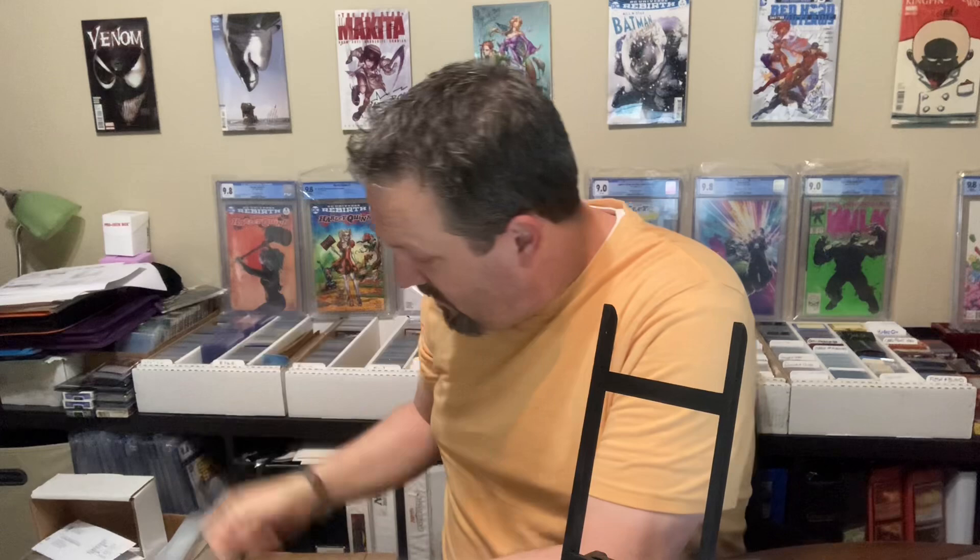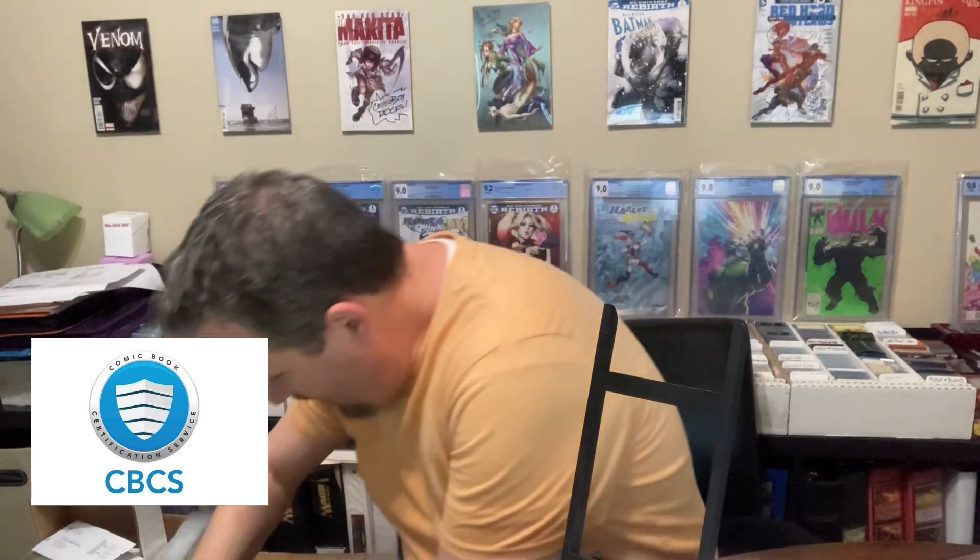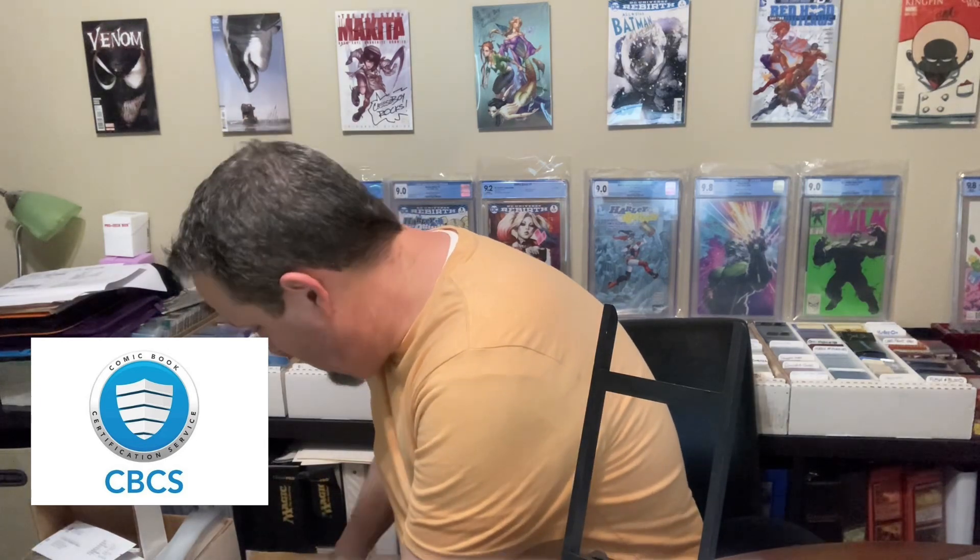What's going on friends? Welcome back to the Cheese Boy Channel. We've got a return — we got some books back from CBCS, so I figured we'd give it an open. Let's see how we did.